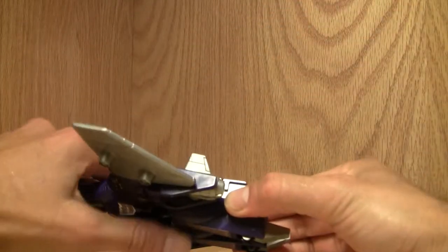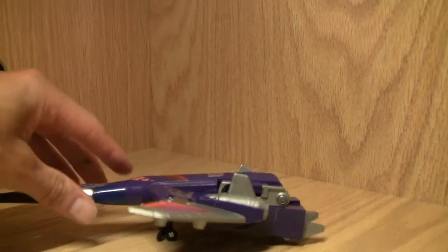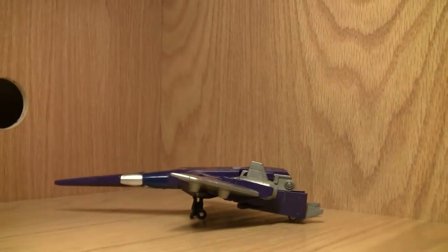It rolls around okay — like it's taking off or something. It's a cool jet. Excuse me for my camera work; it ain't the greatest.